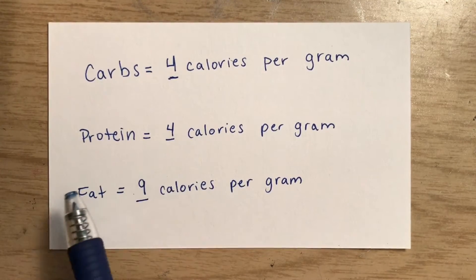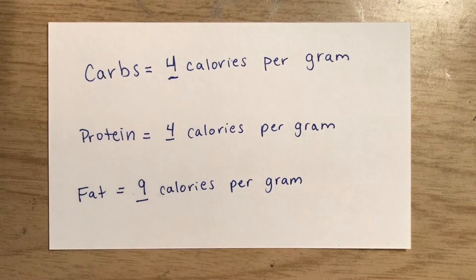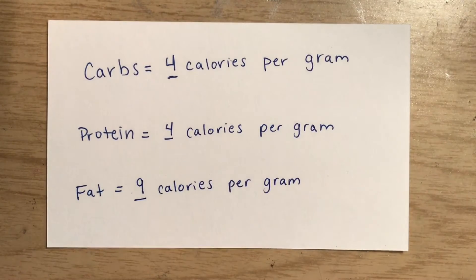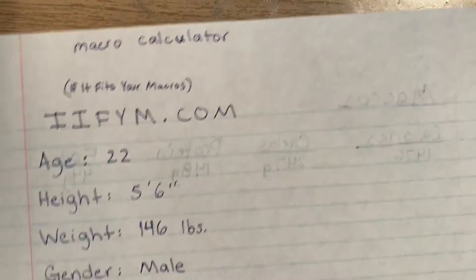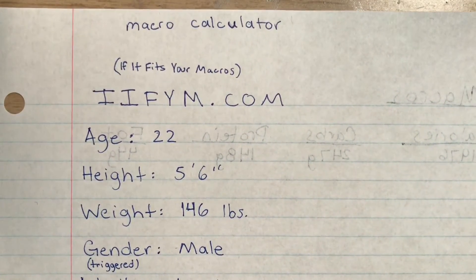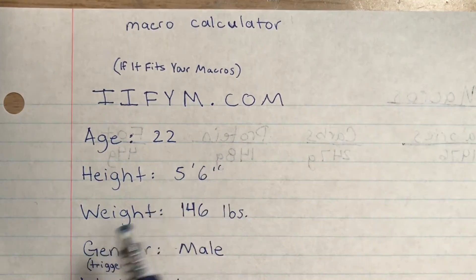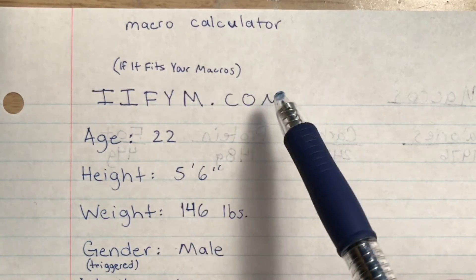There are a lot more calories per gram of fat than there are in protein and carbs. So you could have a food with two grams of fat and a food with two grams of carbs, but the one with two grams of fat is going to have a lot more calories in it. So here's how we're going to make up our macros — there are a lot of websites you can use. Here's one I found to be pretty good: it's called IIFYM.com — If It Fits Your Macros.